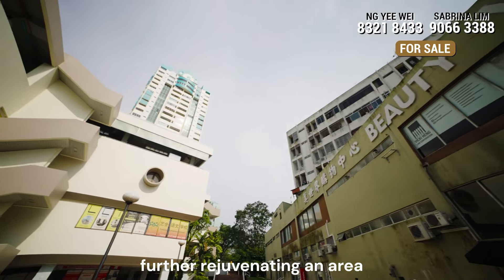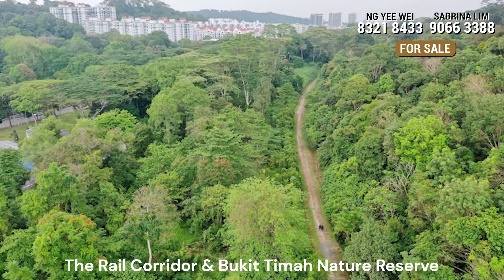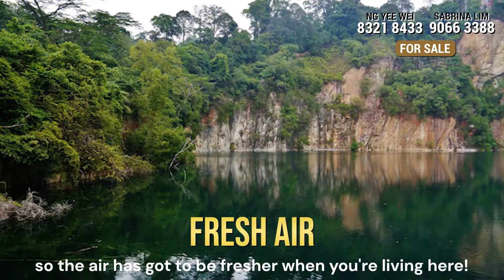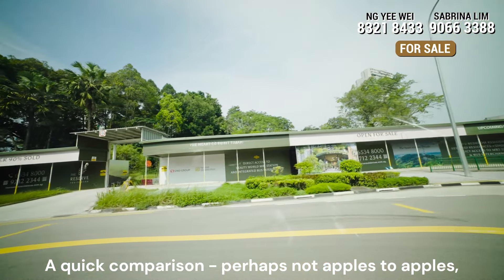Further rejuvenating an area which is becoming very popular. The Rail Corridor and Bukit Timah Nature Reserve runs alongside the area, so the air has got to be fresher when you are living here.